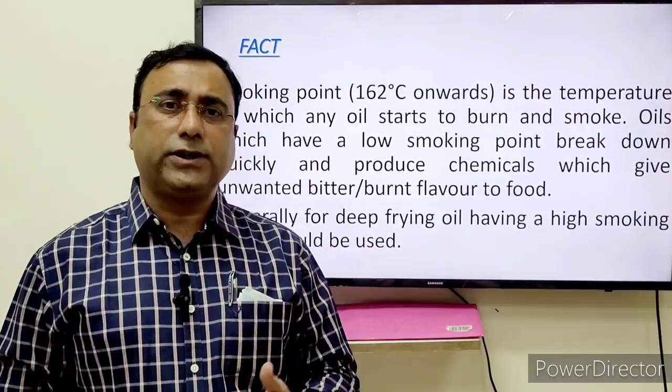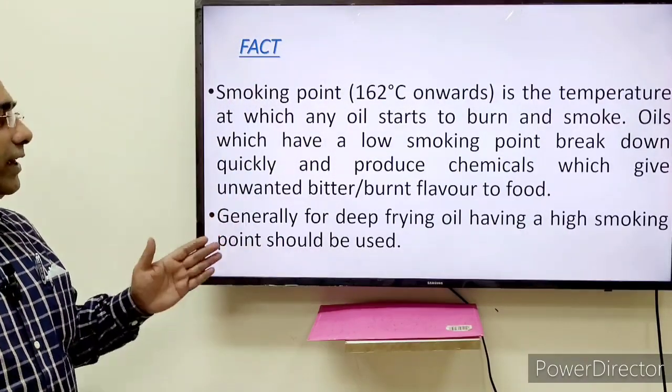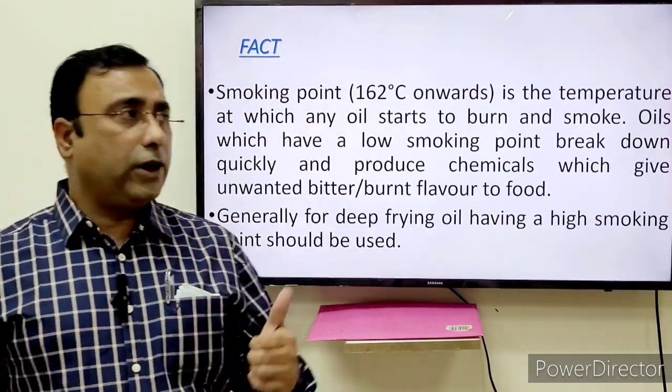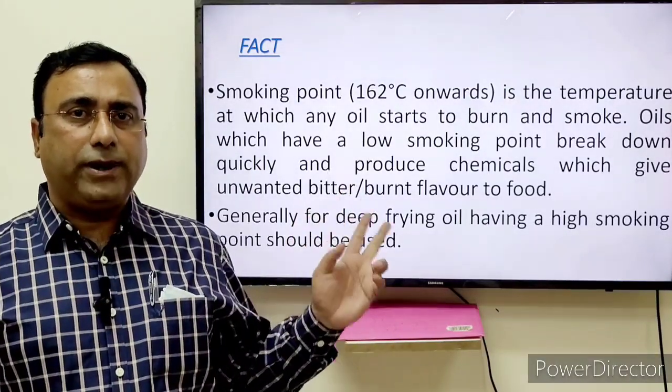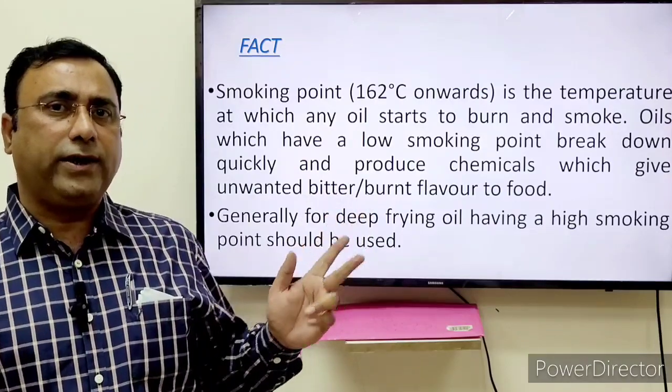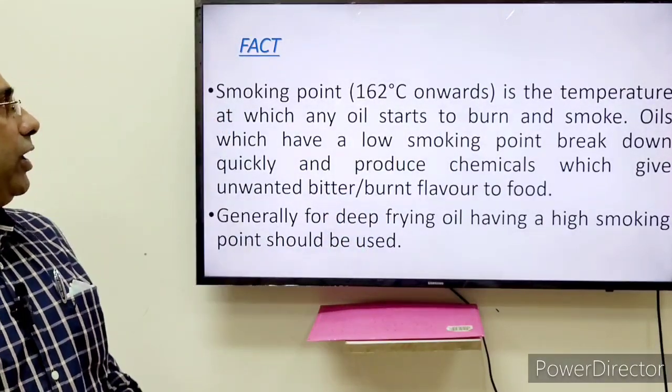If you continue beyond the smoke point, it may reach the flash point and possibly start a fire. For deep frying, always prefer oil with a higher smoking point. For reference, I have added two slides where you can check the smoke point, and for next time you can buy a higher smoking point oil.